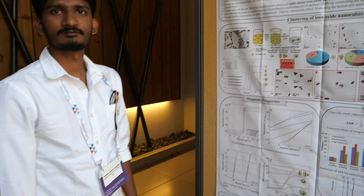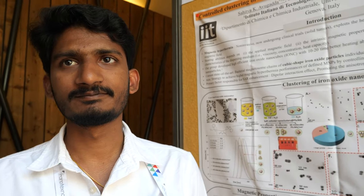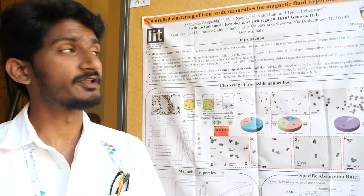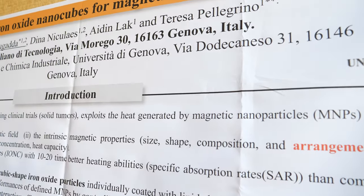We're here at the Nanotechnology Conference. So who are you? My name is Sahit Yakumar. I am from the Italian Institute of Technology, affiliated with the University of Genoa, in the group of Dr. Teresa Pellegrino.